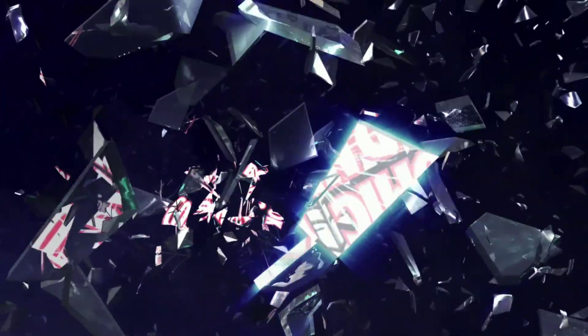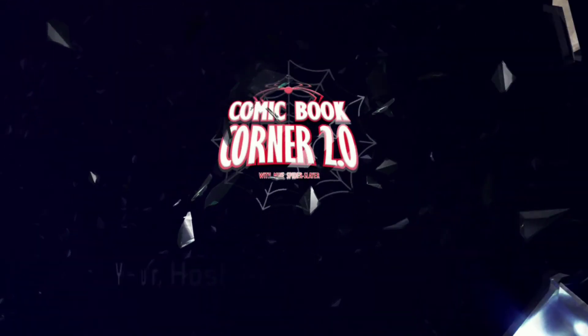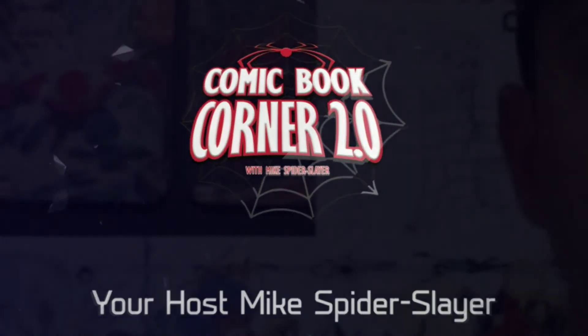Infinity Countdown Prime, issue number one. Who's going to get all six stones first? Hey comic book fans, welcome back to Comic Book Corner 2.0. You're back with me, Mike Spiderslayer. Getting ready to do that all-important comic book review so you, the fans, can make a decision what comic books to buy. And today we're talking about Infinity Countdown Prime, issue number one.